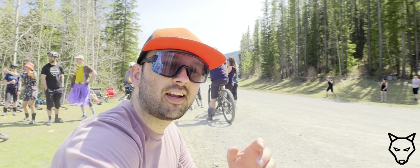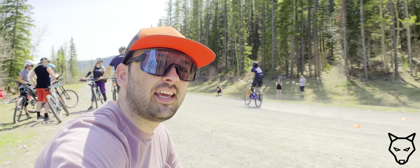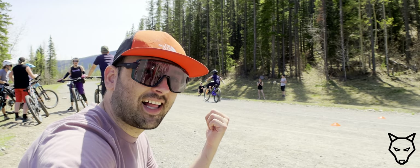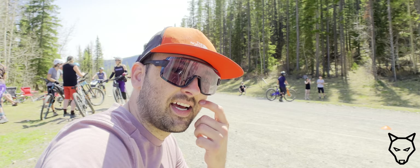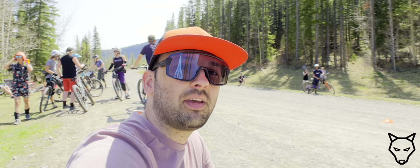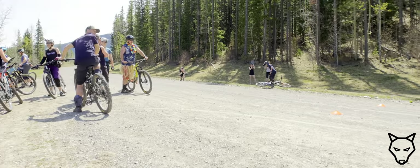We are down here at the Moose Mountain Bike Trail Society first event of the year — a classic skid contest going on behind us, burgers and non-alcoholic beers provided by Bandit Pea, and just an all-round good atmosphere. Let's see what some people can do.